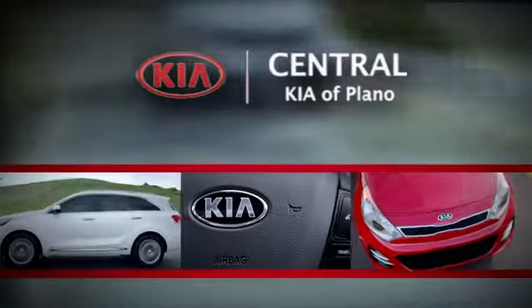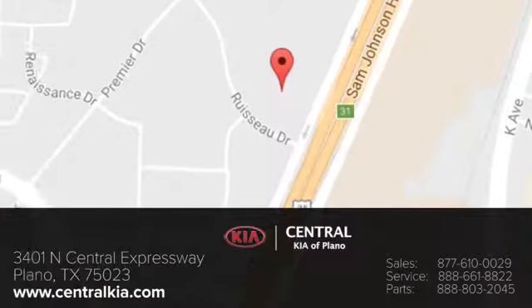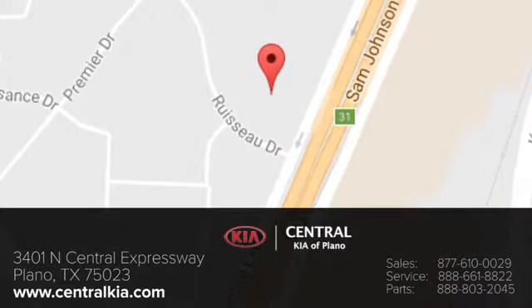The staff at Central Kia of Plano will help you find the Kia vehicle you've always wanted. Call, click, or stop in today. We're located at 3401 North Central Expressway in Plano, Texas.